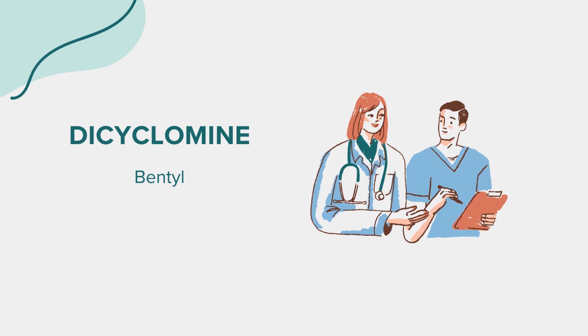In rare cases, dicyclomine may cause more severe adverse reactions, such as allergic reactions, rapid heartbeat, severe dizziness, or difficulty breathing. If you experience any of these symptoms, seek immediate medical attention.